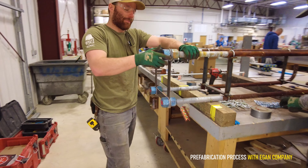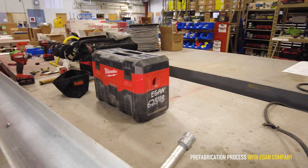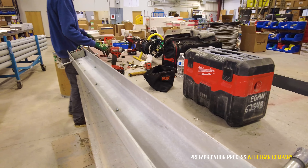We do anything from tailing out receptacles to building gear and wiring transformers — a large range of things that you don't get in the field. Most guys in the field will bend conduit for 10 years and never see anything different. But here we get a lot of different things to do, and it's great as a learning experience for everybody.